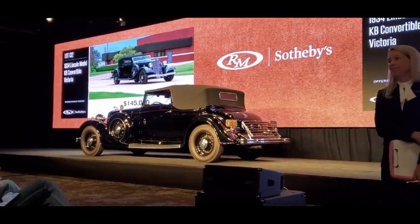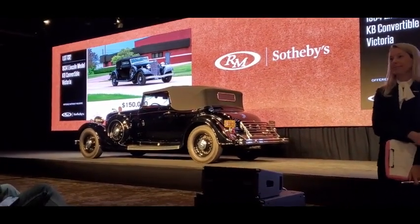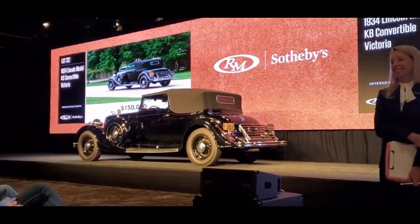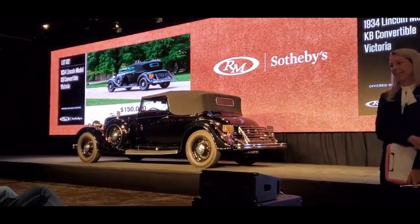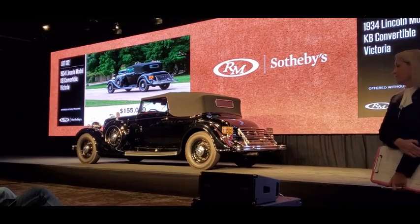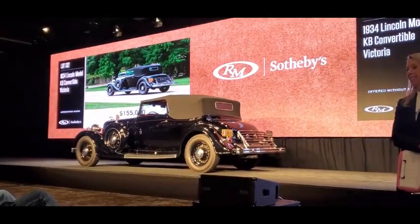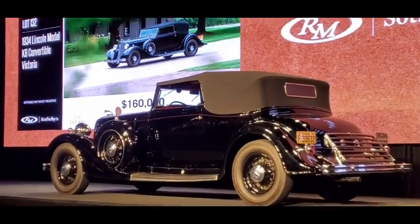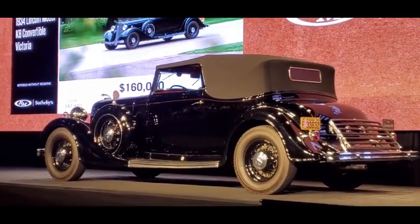Now $150,000. $155,000. $155,000 online. Now $160,000. Now $170,000. $160,000 in the room, asking $170,000. Internet, we're at $160,000 in the room, asking $170,000.